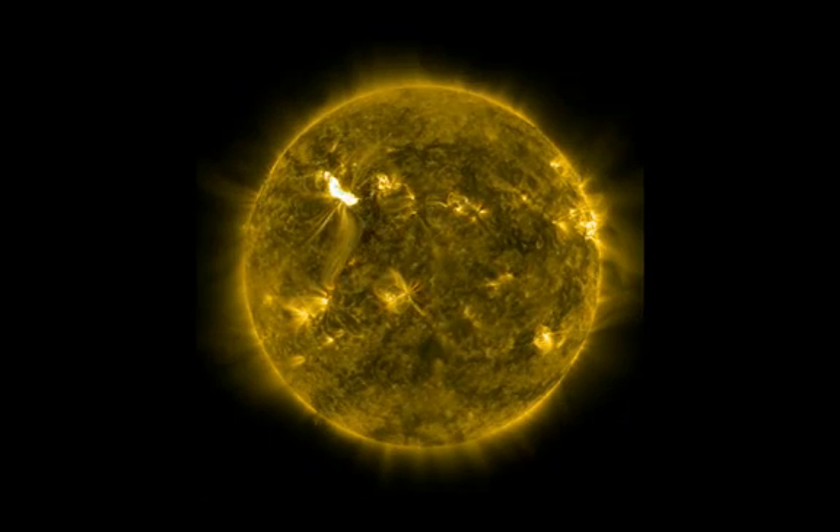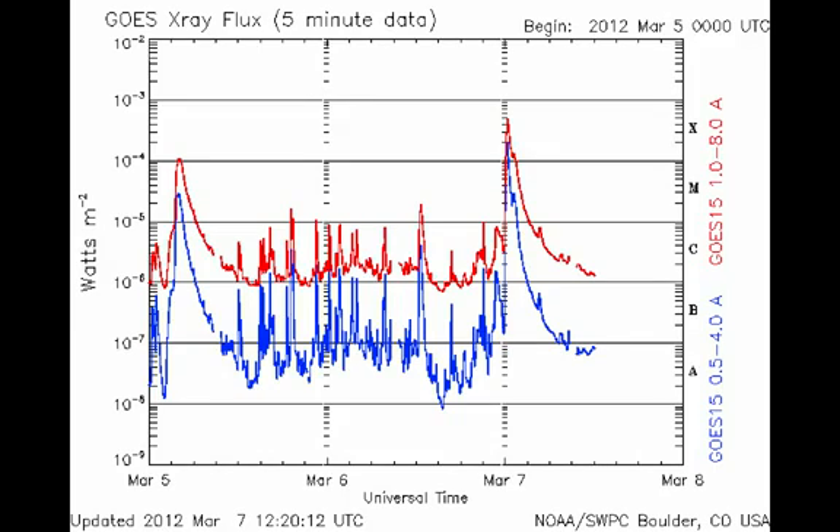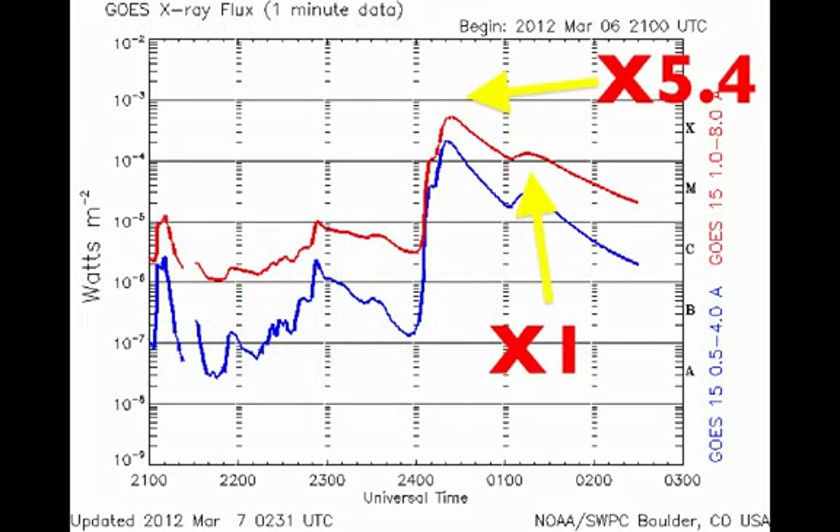We actually got another X-1, and it's produced several CMEs. Looking at this from the GOES X-ray satellite in space, you can see almost the beginning of the day of March 7 in universal time — the big spike, and then the little bump right after that. If we zoom in, you see the X-5.4 and the X-1.